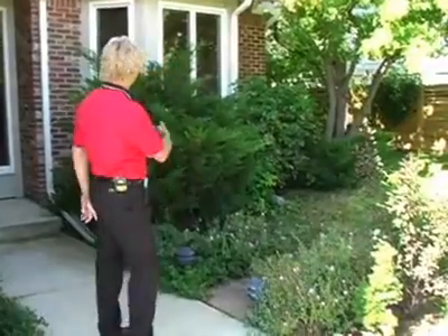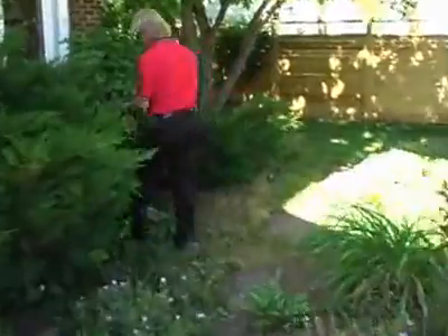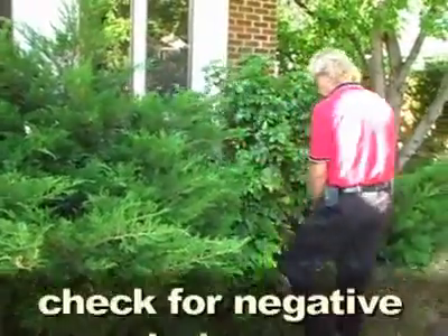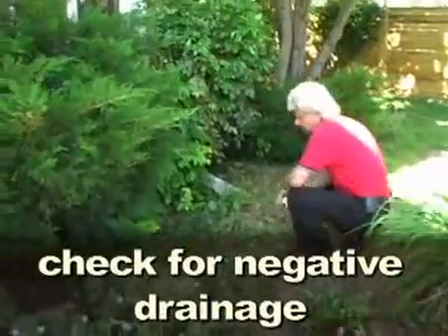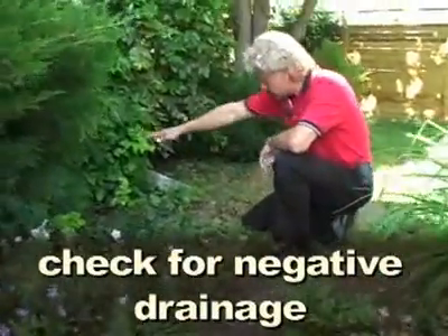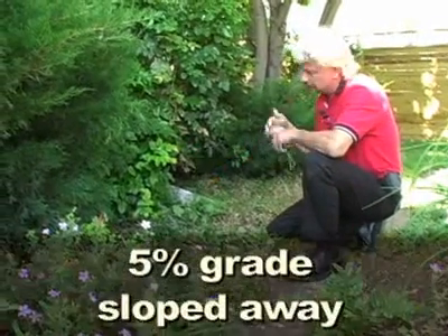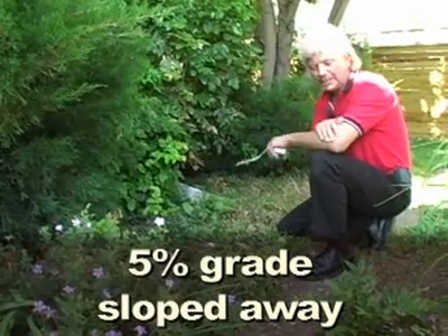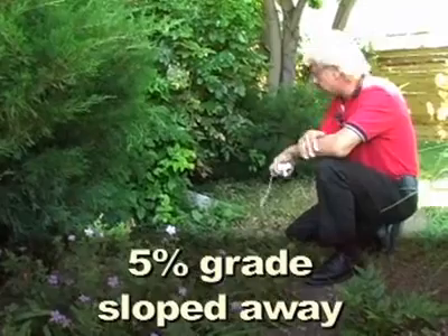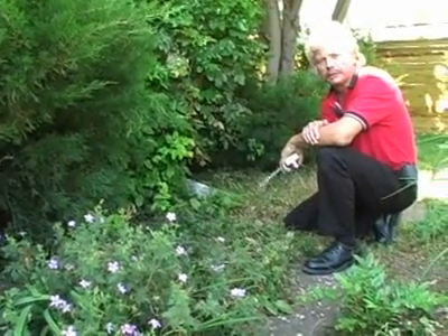We're going to walk around and look at several things. Right here we're bringing the water out away from the house, but then we have a low spot in the soil that brings the water right back into the house. For soil slope, we'd like at least a five percent grade away from the house at all areas. Here we have about a three or four percent grade going into the house, which is not going to do much for our foundation.